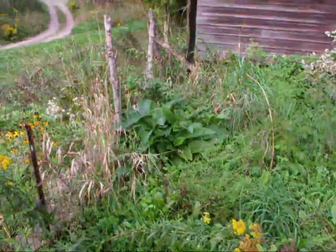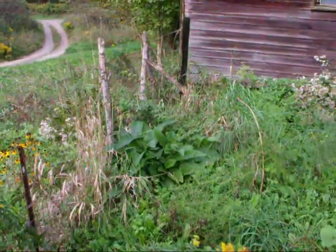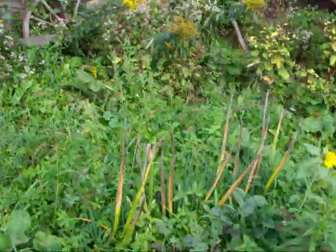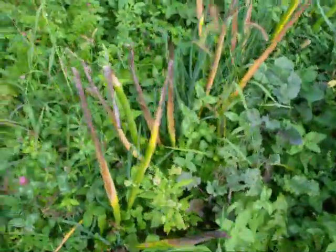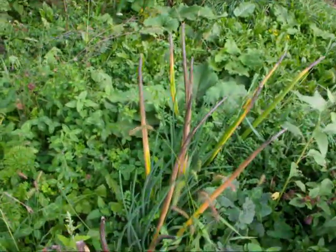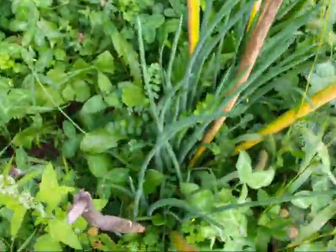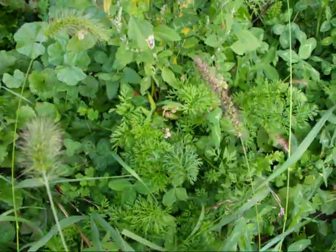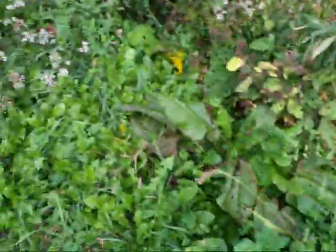It's not bad for complete neglect. There's some comfrey growing over there — maybe I can cut that one last time. Here's a row of walking onions that I had in here. You can see the yellowing topset stalks. And if you look down closer, there's another nice crop of onions growing down under there. There's a couple carrots hidden in there in a row. This stuff doesn't go away just because you ignore it.